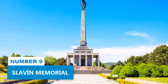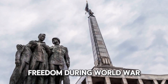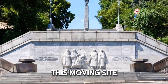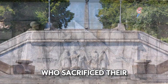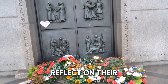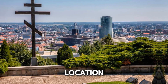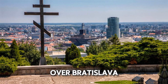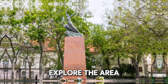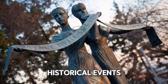Number 9: Slavin Memorial. Honor the memory of those who fought for freedom during World War II at Slavin Memorial. This moving site commemorates the soldiers who sacrificed their lives to free Bratislava from Nazi control. Reflect on their dedication as you walk through the well-kept grounds. The memorial's higher location provides striking views over Bratislava, creating a peaceful setting for reflection. Explore the area and take time to read the informative plaques that explain the historical events.